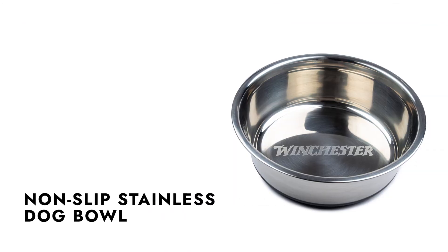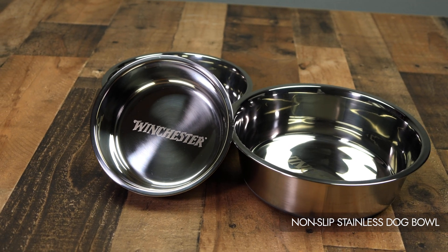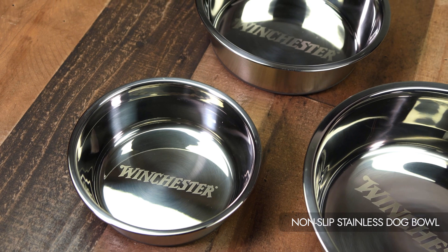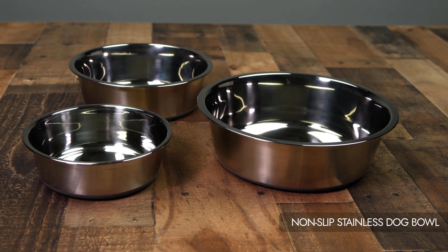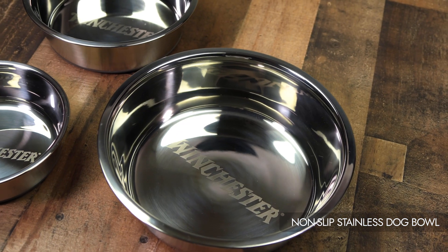Introducing the Winchester Non-Slip Stainless Dog Bowl, a premium and stylish accessory designed to enhance mealtime for your beloved canine companion. With its exceptional features and high-grade materials, this dog bowl offers both functionality and elegance. Let's explore its key features and benefits.